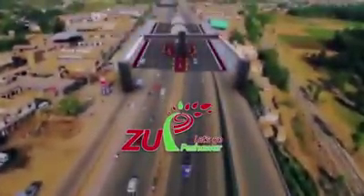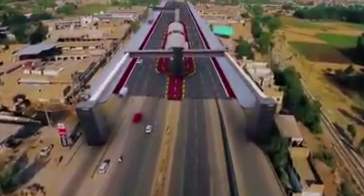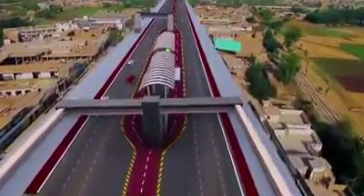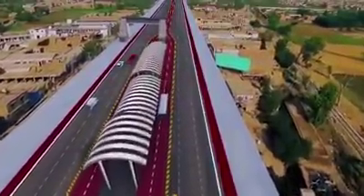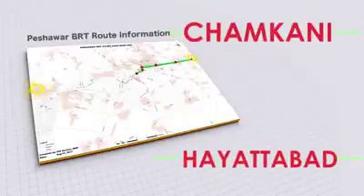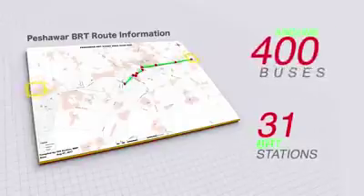The Bus Rapid Transit system, or BRT system, is the very first facade-to-facade construction that transforms the way we commute. The BRT corridor starts from Chamkini and ends at Hayatabad, with a total of 31 BRT stations and around 400 buses.